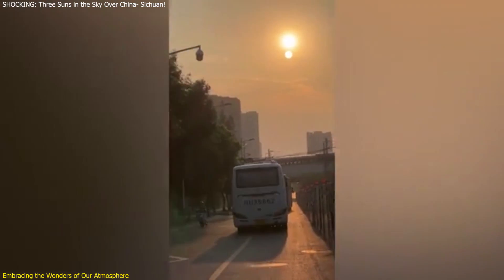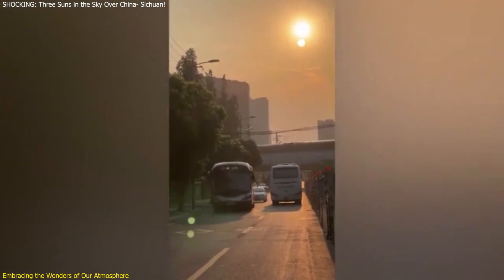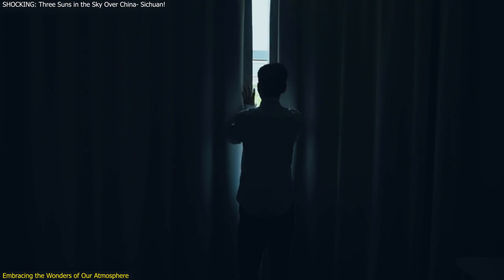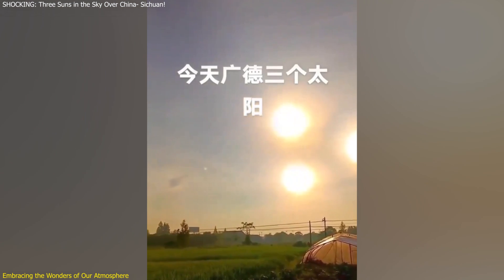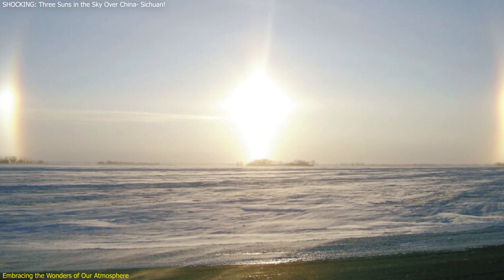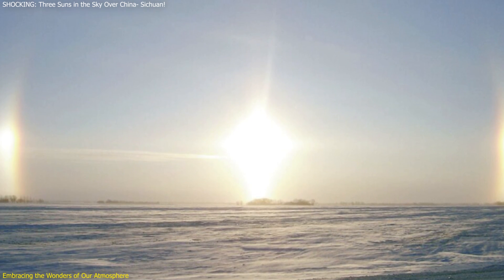The recent sighting of three suns in Sichuan Province stirred a significant public reaction. Videos of the phenomenon quickly went viral, capturing the attention of social media users worldwide. The sight of three suns rising simultaneously was both mesmerizing and bewildering, leading to a flurry of reactions ranging from awe to fear. In Sichuan, the residents woke up to an extraordinary sight. The appearance of three bright spots in the sky, resembling suns, led to widespread confusion. Many people were initially terrified, as such an occurrence is extremely rare and unexpected. The local media and social media platforms were flooded with images and videos, sparking a wave of speculation and interpretations.